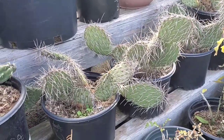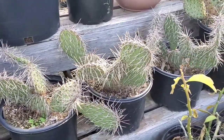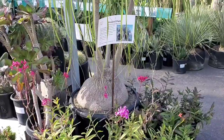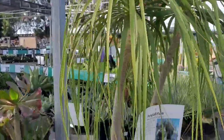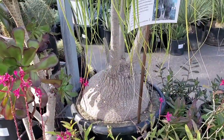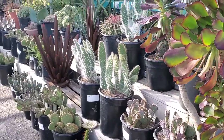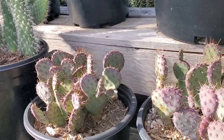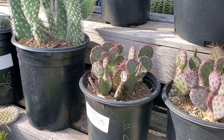Some prickly pears, I believe — Opuntias, yeah. Check out this gigantic ponytail palm — with that base, she's been around for a while, I can tell. These are cute — I love the way that they turn purple. I think that's from the sun. And these are $29.99.